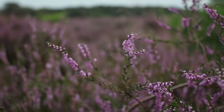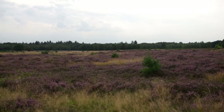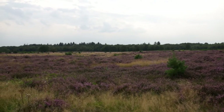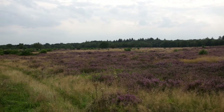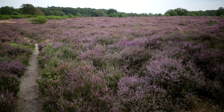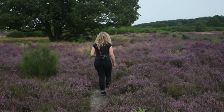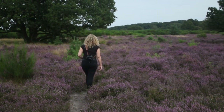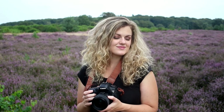Hello, and welcome to another video. I am so excited to share today's photoshoot with you as we are at one of the most beautiful locations in all of the Netherlands — the Purple Heather Fields. These fields are a photographer's dream and stretch on for miles. They have a relatively short blooming period and only bloom at the end of summer from mid-August to the beginning of September. My name is Teresa and let's get started.